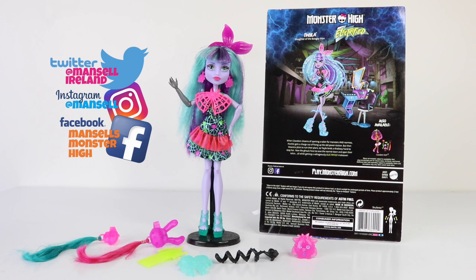That brings us to the end of another review for the Electrified line from Monster High. We've just taken a look at Twyla, daughter of the Boogeyman. She comes with everything you see here except for the doll stand, but you do get seven hair accessories. I personally think she is super cute and I love all the bright, vivid colors she's dressed in. Join me again tomorrow for another Monster High review — stay totally clawesome, love you, and I'll see you then.